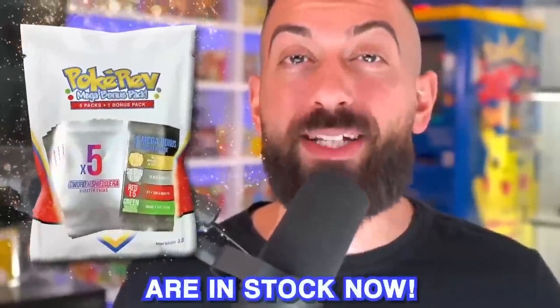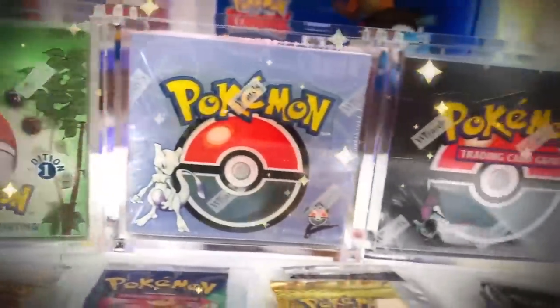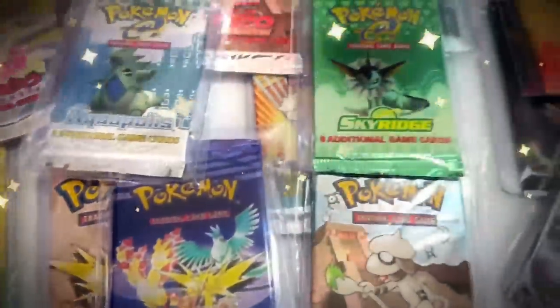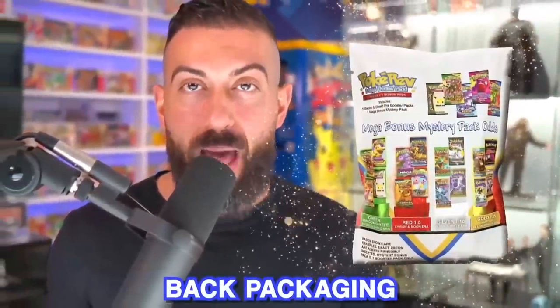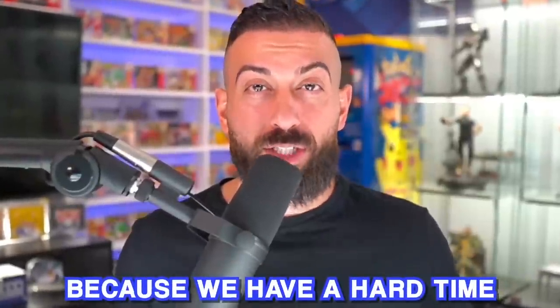We interrupt this program to let you know that the official Poké Rep packs are in stock now. The Mega Bonus Pack could be any pack as old as the original 1999 base set all the way through every single generation of Pokémon cards. You'll have a shot to pull any of the four tiers: the green tier gets you a Sword and Shield pack, the red tier gets you any set from Sun and Moon or X and Y era, the silver tier gets you any set from the Black and White era, and the gold tier gets you anything from the Wizard of the Coast era - Base Set, Jungle, Fossil, as well as HeartGold SoulSilver, Diamond and Pearl, Platinum and more. Odds are listed on the back packaging. Grab your Poké Rep packs at thepokecave.com.